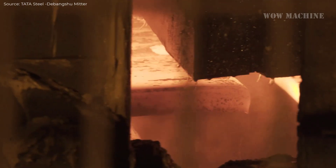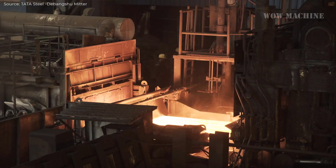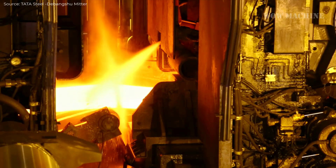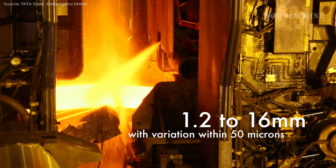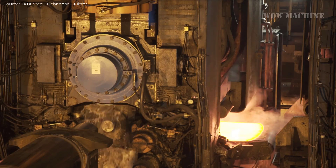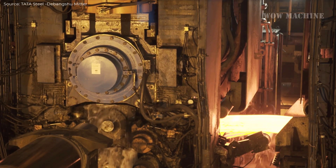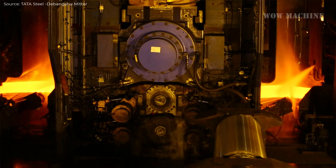Once the impurities are oxidized, the liquid steel is transferred to a steel ladle and subjected to further refining processes. At the online purging station, argon gas is used to homogenize the steel's composition. The steel is then sent to the ladle furnace station, where additional ferroalloys are added to achieve precise chemical composition. The temperature of the steel is carefully controlled using a mathematical superheat model, ensuring that it remains within the desired range.